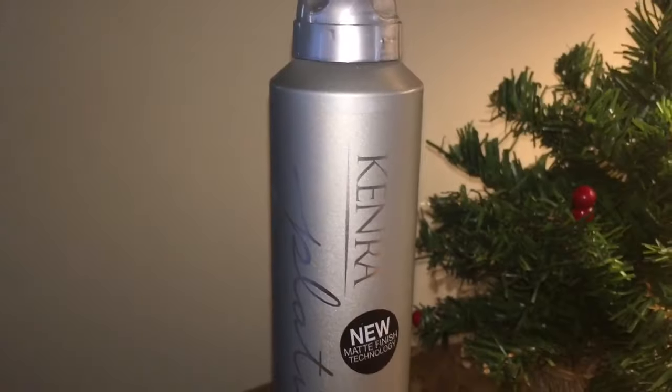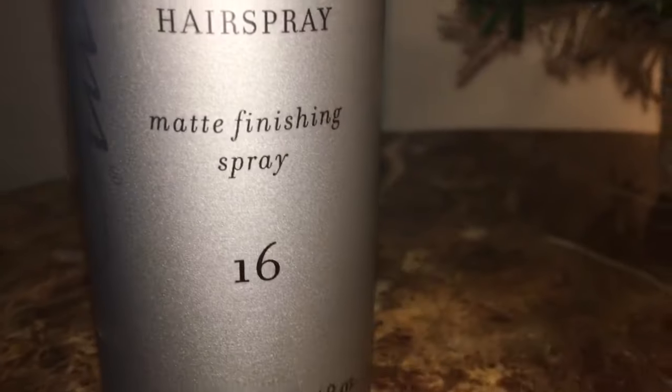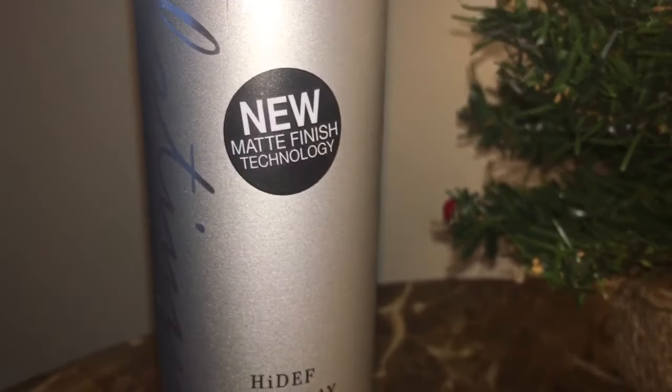Hello! So today I'm going to be reviewing this amazeballs hairspray from Kenra. Thank you Kenra so much for sending this to me to review. I have loved Kenra for literally like 15 years — I'm not even kidding.